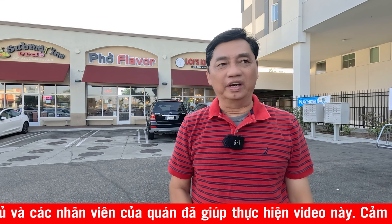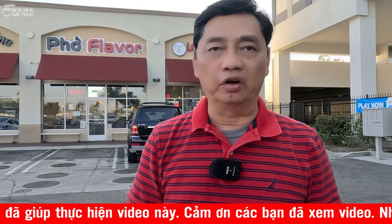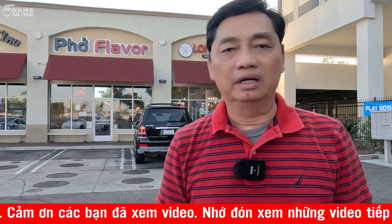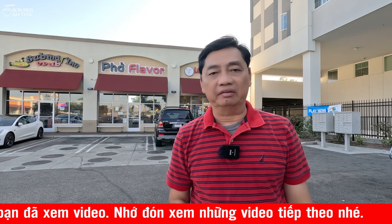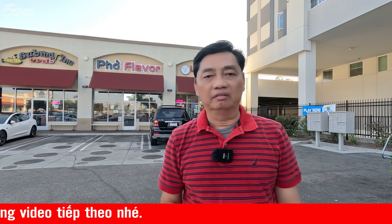Các bạn vừa xem một số hình ảnh ở tiệm Lợi Kitchen. Mình cảm ơn các bạn đã xem video của mình. Mình chúc các bạn một ngày thật là vui vẻ, an lành và hạnh phúc. Các bạn nhớ like, share và subscribe kênh của mình để mình có động lực làm những video tiếp theo và cố gắng làm hay hơn. Mình cảm ơn các bạn rất nhiều. Bye bye.